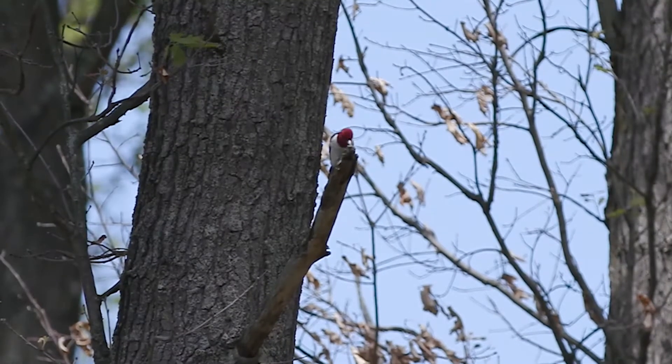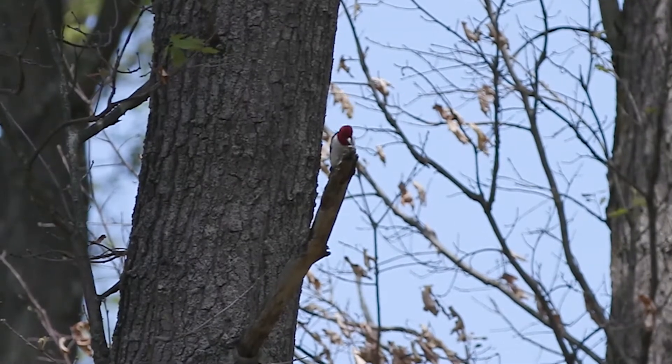When they fledge, we're going to put radio transmitters on them and we will track the fledglings through the summer, essentially till fall when they're independent.